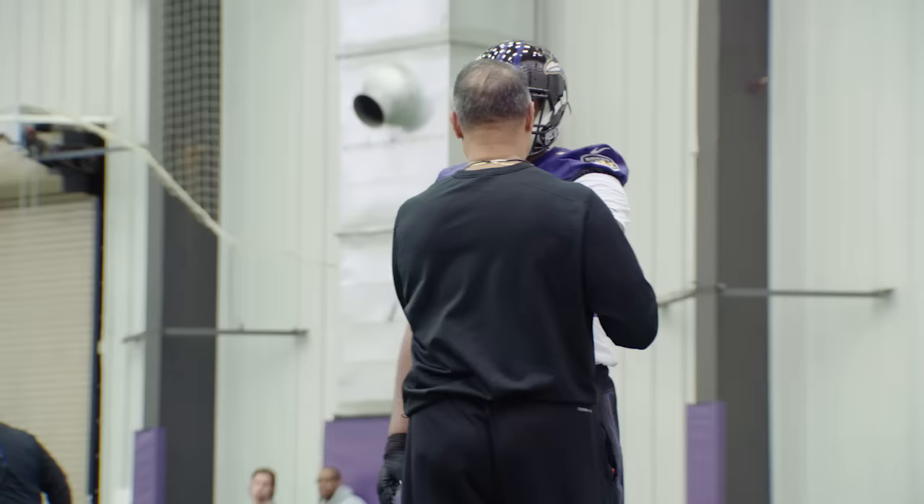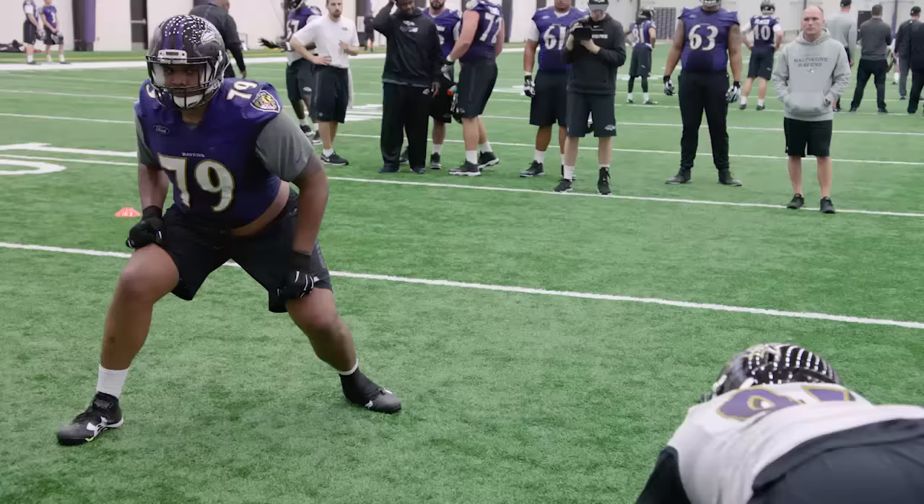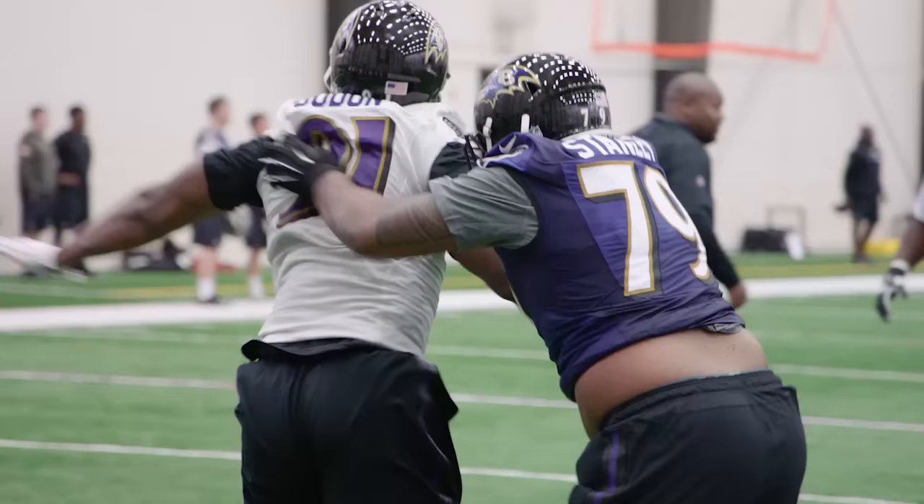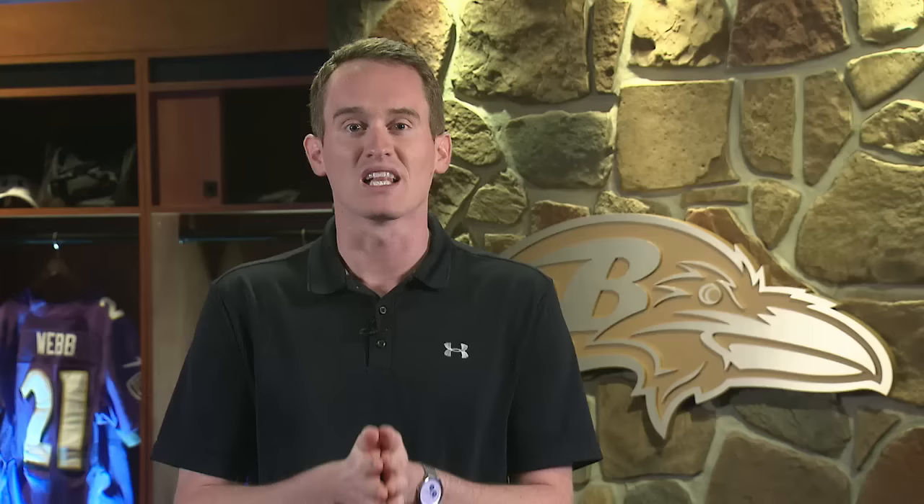Let's start with first round pick Ronnie Stanley. This guy is known for his ability as a pass blocker, but that didn't stop fifth rounder Matt Judon from testing him. They had a few big collisions in these pass rushing drills and Judon didn't back down at all from the number six overall pick. Ronnie looked really good, as you'd expect, and I love that the late round pick from Grand Valley State was willing to step up against the top guy — it takes a little bit of guts.